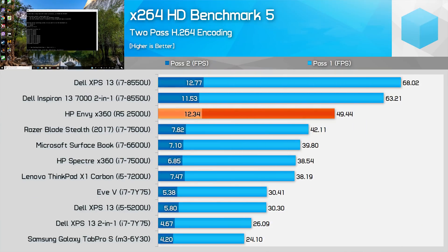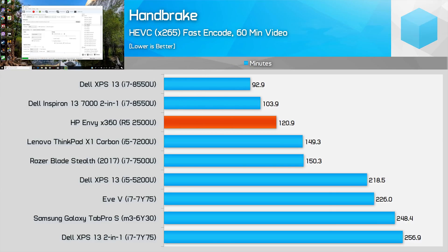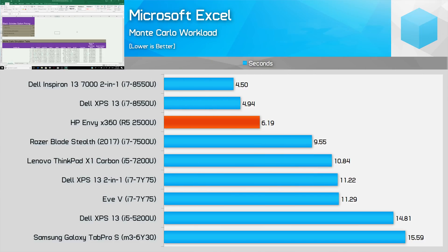Encoding x264 videos is a tougher task for the Ryzen 5 2500U. In the first pass the 8550U is a huge 38% faster, though strangely this margin narrows significantly in the second pass to just 3%. It gets even tougher in x265 encoding, where Intel's 8th-generation parts hold a commanding lead — the 8550U is a good 23% faster, encoding the hour-long test video in an hour and a half compared to two hours for Ryzen. Microsoft Excel, a short workload that favours high boost clocks, also sees Ryzen slower than Kaby Lake Refresh by 27%, which isn't surprising given the 8550U's clock speed advantage and Intel's Kaby Lake architecture having higher IPC.